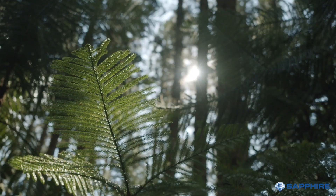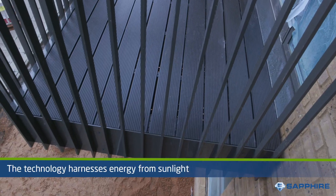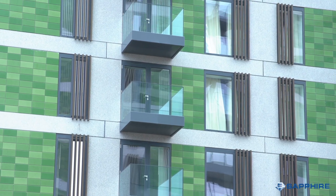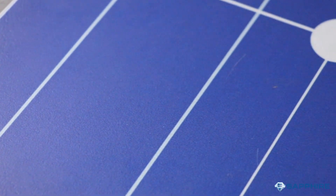Just like photosynthesis in plants, our new coating technology harnesses the energy from sunlight, which can then be used to instantly power your devices. A photovoltaic ray and natural carbon sink works just like a solar panel.